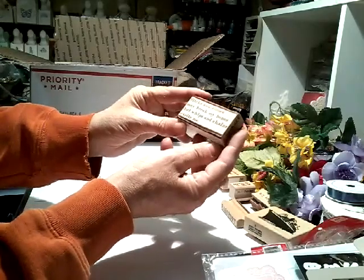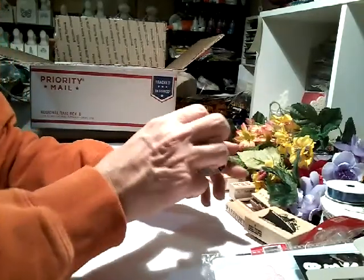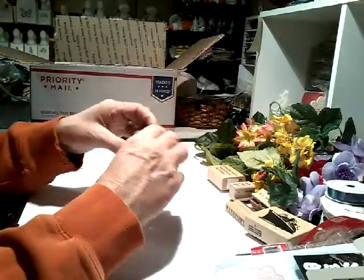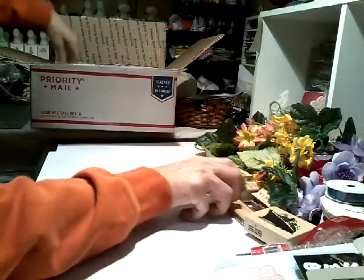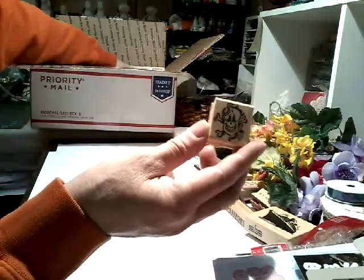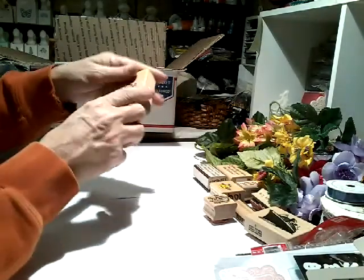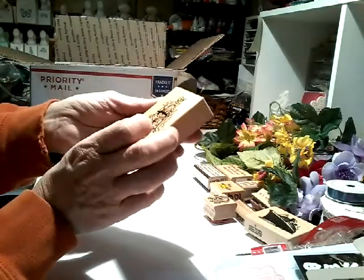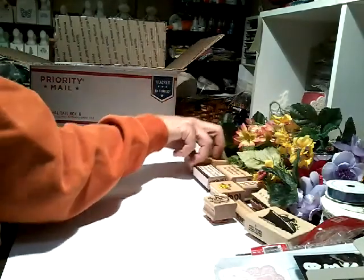'Sticks and stones may break my bones, but whips and chains excite me' — that's too funny! That's a rubber stamp, guys. And there's some bats — that's really cool. And a skull stamp. Oh, it's a letter A with flowers — is that pretty? Now I can monogram stuff, that's awesome. Thank you, Judy, love it.